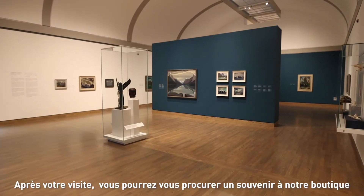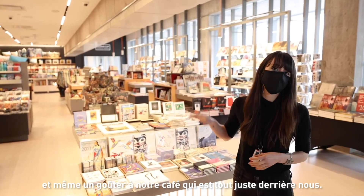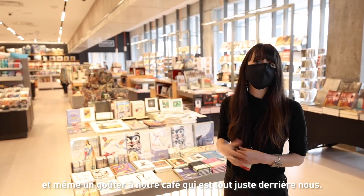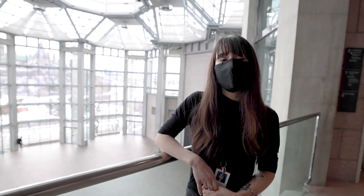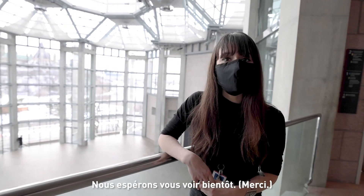After your tour you may want to come to the boutique to get a souvenir to bring with you, and of course get a coffee at our coffee shop that is right behind us. Thank you for joining this virtual tour of National Gallery of Canada. We hope to see you soon. Thank you.